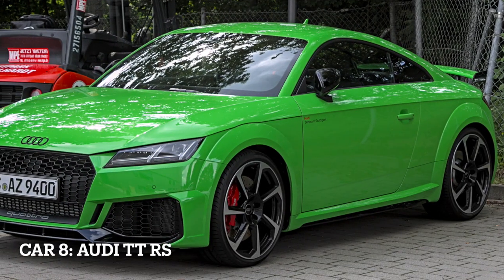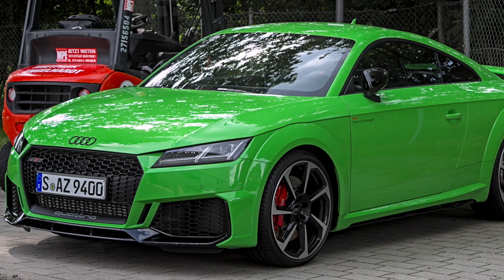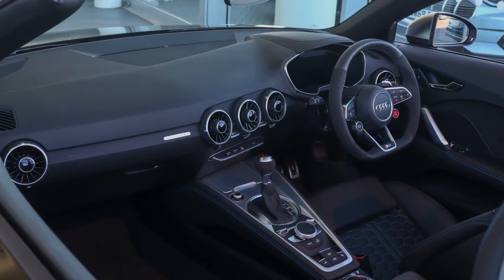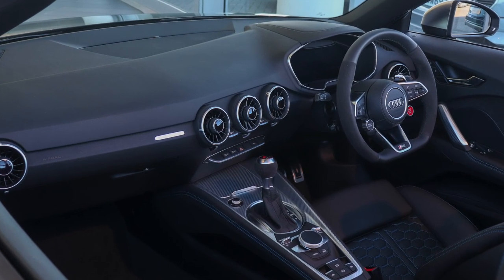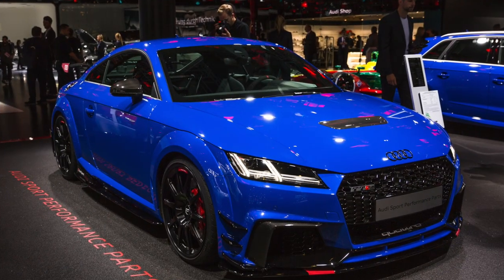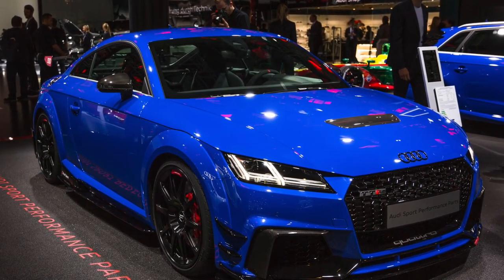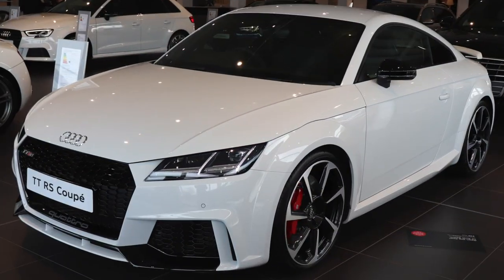Car 8, Audi TT RS, the compact sports car. The Audi TT RS is a compact sports car known for its agile handling and thrilling performance. It is equipped with a turbocharged 2.5-liter five-cylinder engine, delivering 394 horsepower and 354 pounds-feet of torque. The TT RS features Quattro all-wheel drive and a 7-speed dual-clutch transmission for quick and precise gear changes.